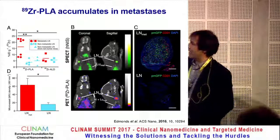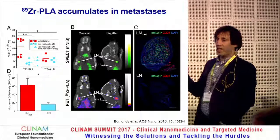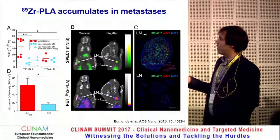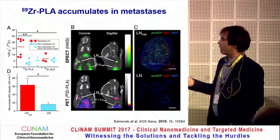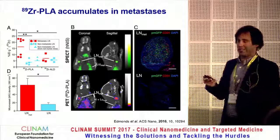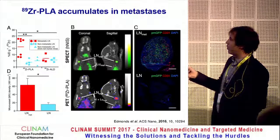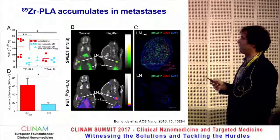In the ex vivo analysis, some metastatic lymph nodes showed very high uptake of the liposomal nanomedicine. Going back to the images, we found high uptake in many of these lymph nodes, confirmed as metastatic using HNES. We did not see that high uptake in non-metastatic lymph nodes from the same mouse or from different controls. Histology showed that these metastatic lymph nodes have higher microvessel density, explaining the higher nanomedicine accumulation.